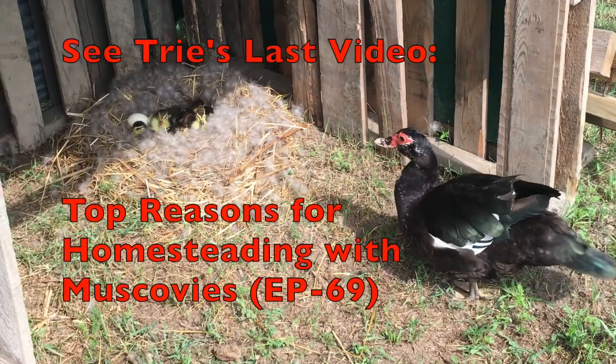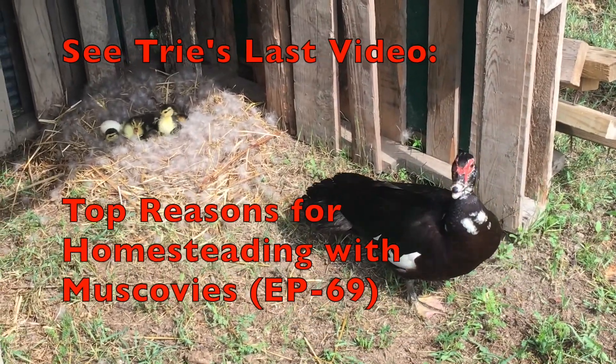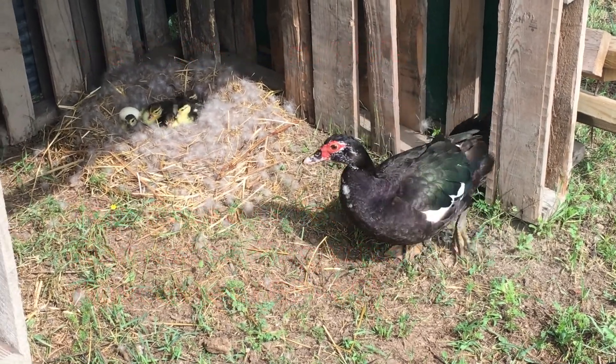If you still aren't sure if you want to get Muscovies, then watch episode 69, which is linked at the end of this video and down in the description.